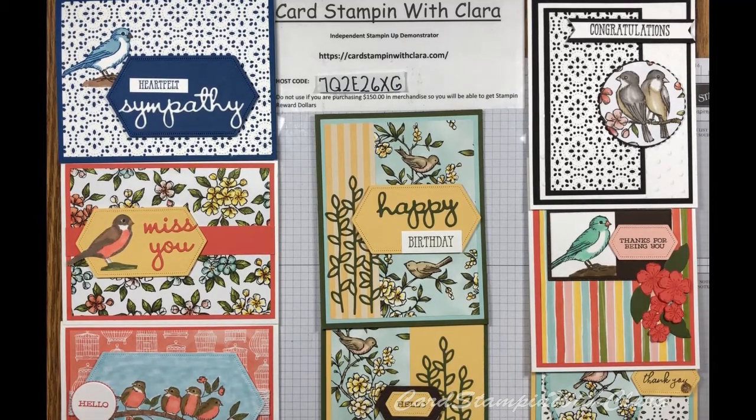Good morning, everyone. This is Card Stamping with Clara. I'm an independent Stampin' Up! demonstrator and I appreciate you stopping in to see what I've got this week.